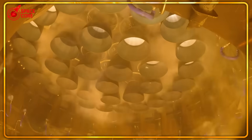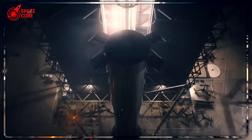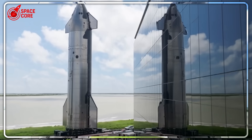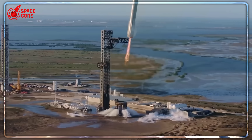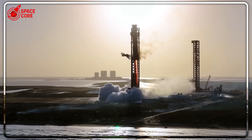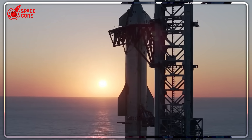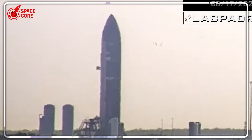That August 15th launch date Blue Origin promised? Industry insiders are whispering it's been pushed to September, maybe October, possibly November. If Blue Origin misses their own deadline again, they'll launch exactly twice in an entire year. SpaceX launched Starship seven times in 2024 alone. The haunting question for the space industry: how can Jeff Bezos claim he'll beat SpaceX to Mars when he can't even get his second rocket off the ground?